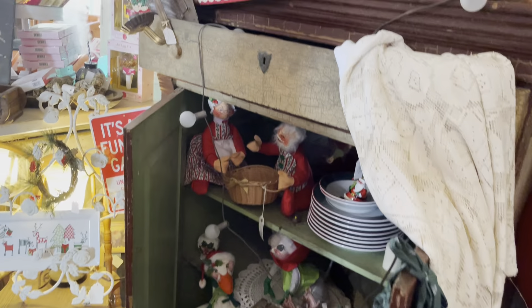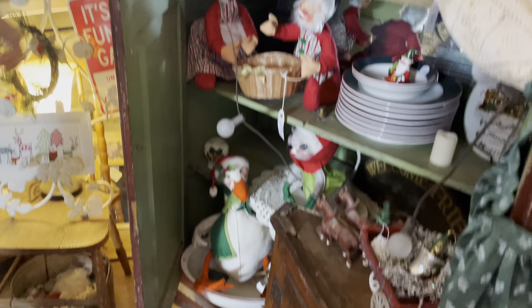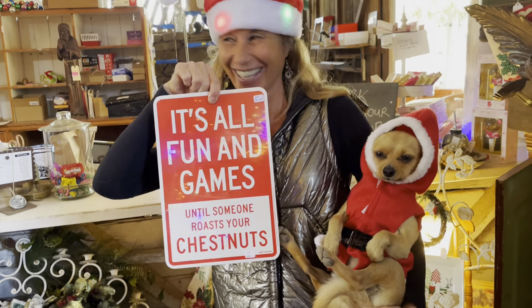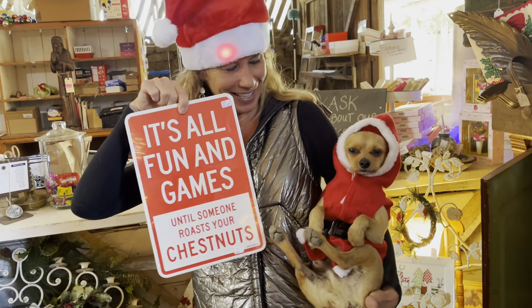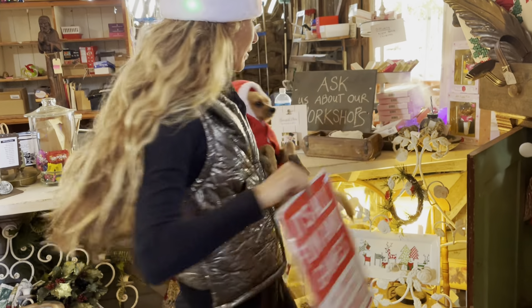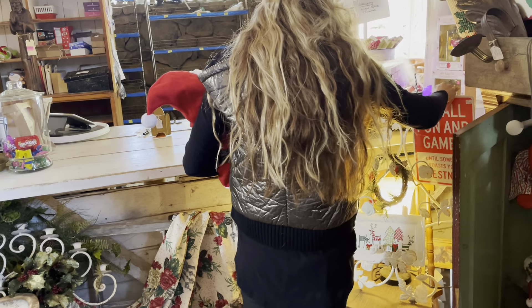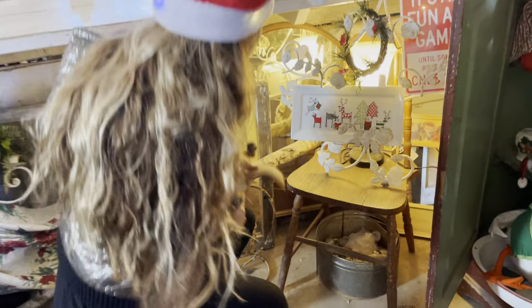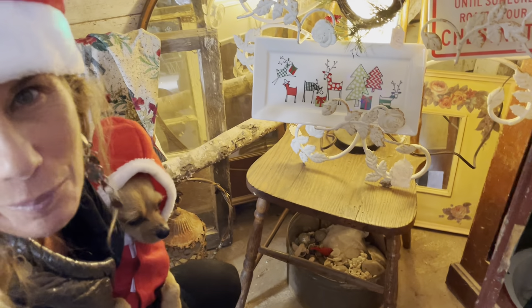Coming on over here, some vintage signs, our corner primitive piece — which I love. 'It's all fun and games until someone roasts your chestnuts.' Who knows that? This guy. We've got some great things happening in here. I love the platter. She snuck in some amazing things — I feel like I'm shopping in my own section.